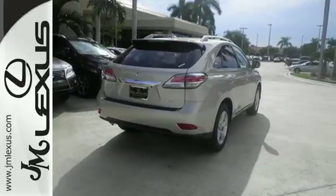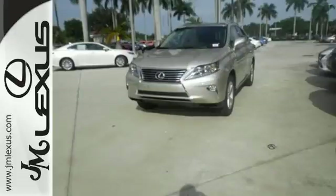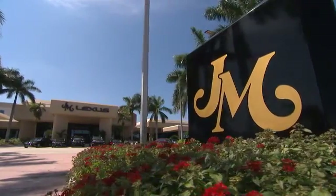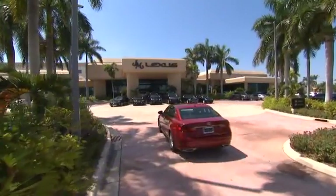Don't settle for boring. Bring home this invigorating 2015 Lexus RX 350. J.M. Lexus — the world's number one Lexus dealer since 1992.